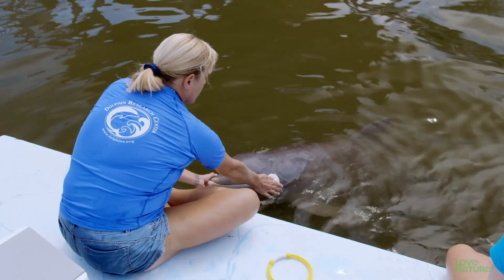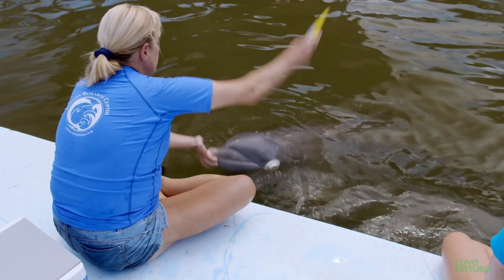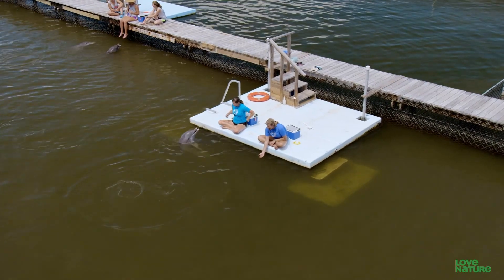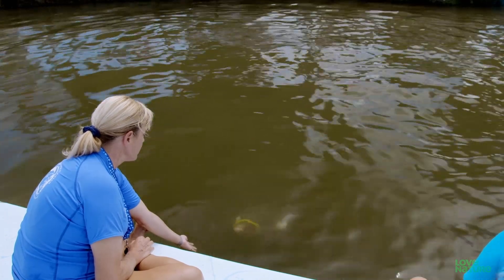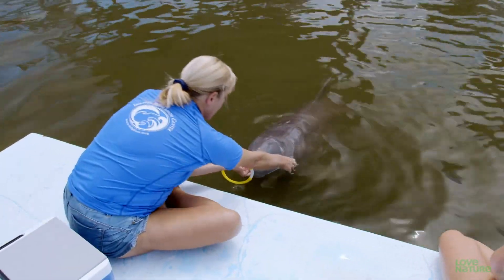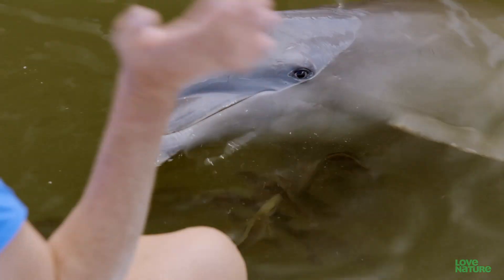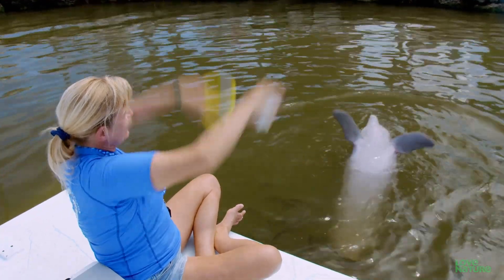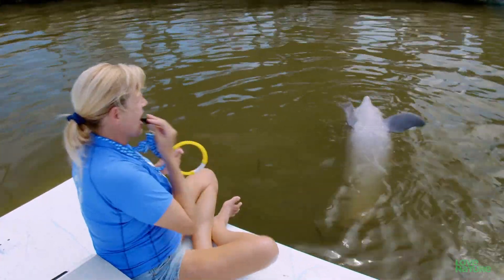Now she puts his eye cups on and sends him out to find it. After searching around a little while, he finds the ring and brings it back without the use of sight — not a problem for a dolphin with a keen sense of hearing.